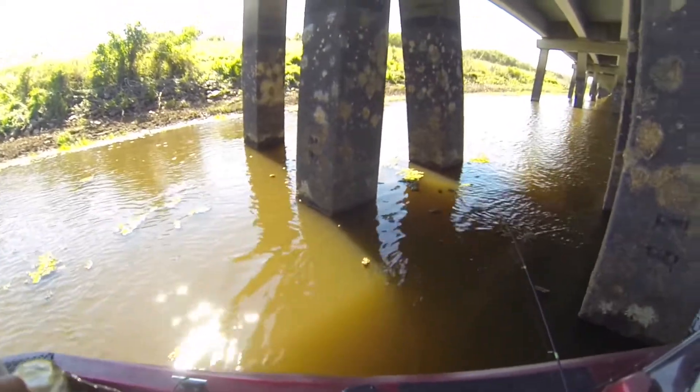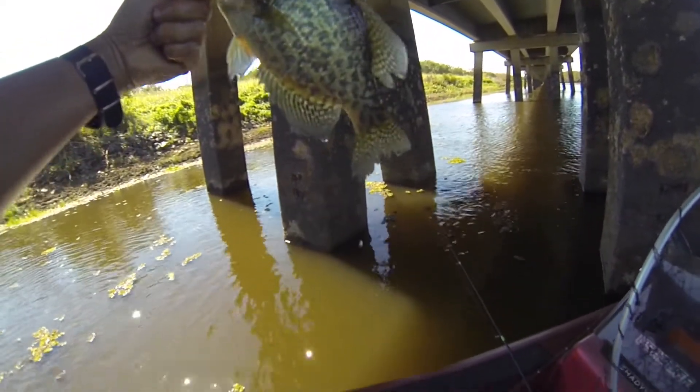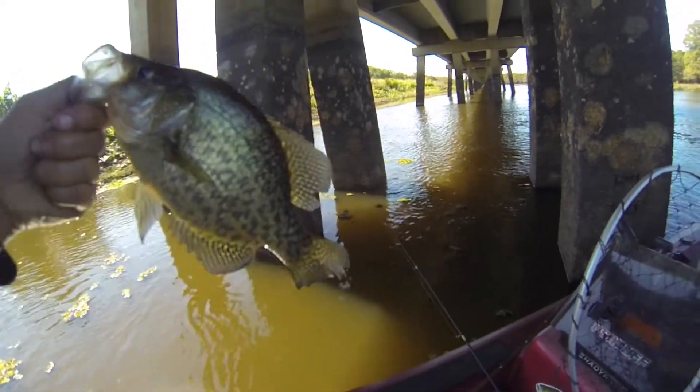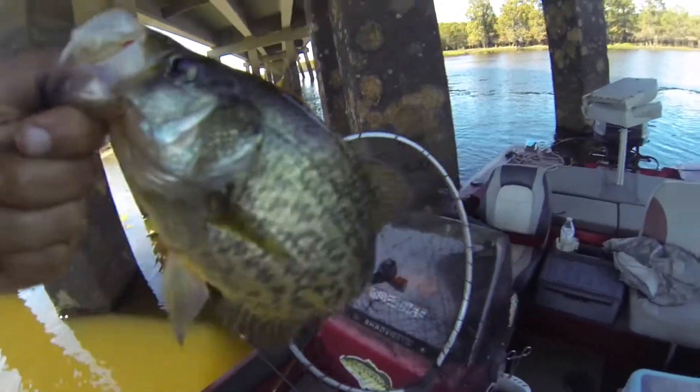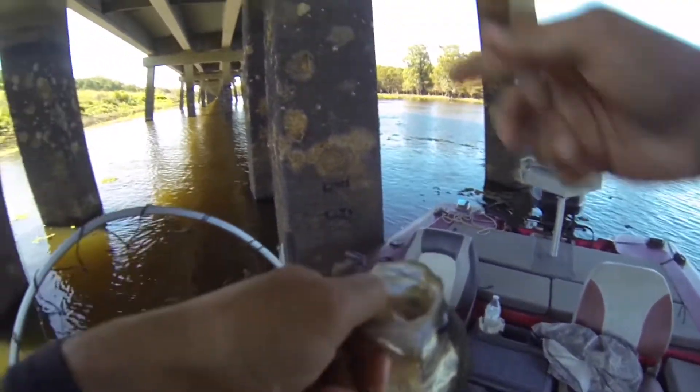He was all over the place. That was in only about four and a half feet of water, right in between those pilings.